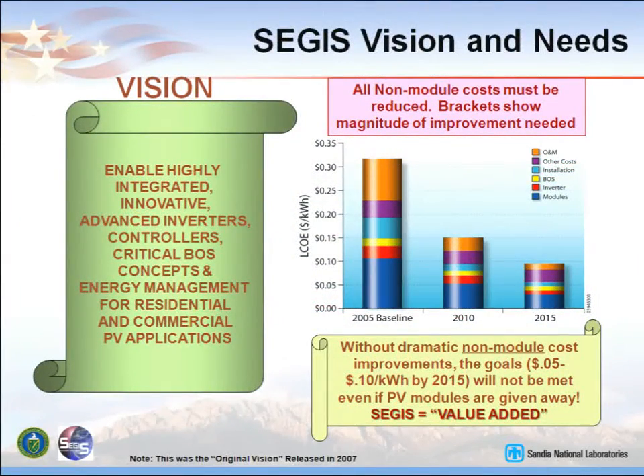The vision of SEGIS was to enable highly integrated, innovative, advanced inverters, controllers, balance of systems, the critical balance-of-system concepts, and energy management. We focused on residential and commercial PV applications. The module costs had to come down, and so did inverters and balance-of-systems costs. We did work on that with the SEGIS program.